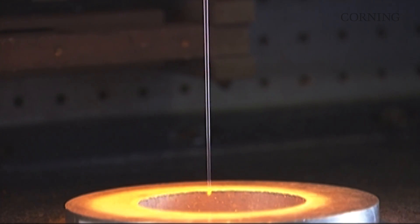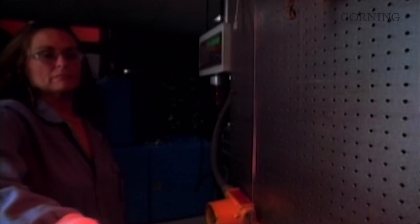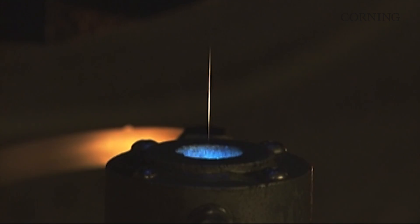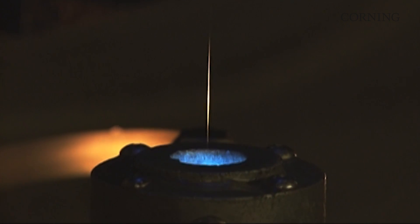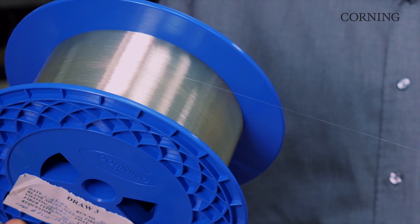Over long distances, optical signals get weak, but we can use these infrared fluorescent glasses drawn into fiber to make high-speed optical amplifiers to boost these signals. These amplifiers increase the reach and capacity of telecommunications and help enable the internet. We'll see you next time.